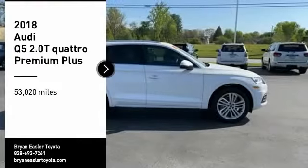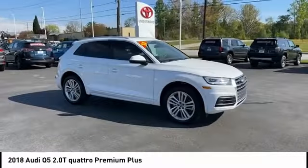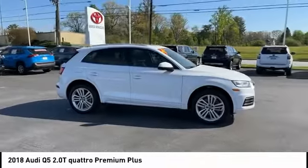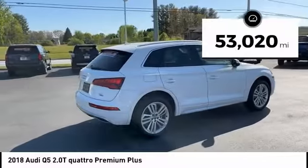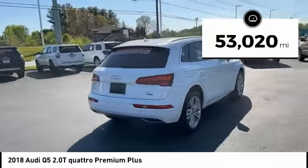You are going to love the 2018 Q5. The unmistakable Q5 sets a new standard for dynamic crossover performance, design, and luxury. This vehicle has less than 55,000 miles.